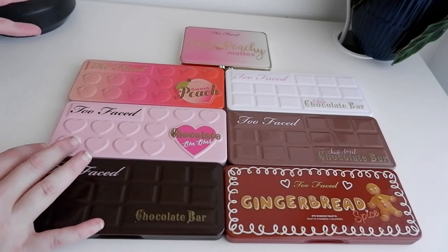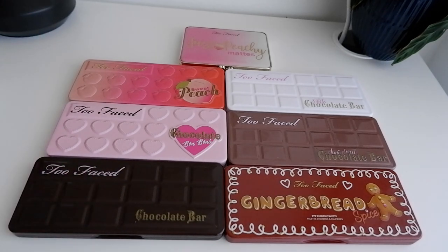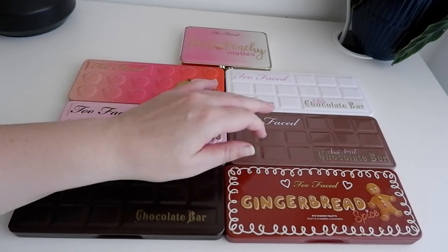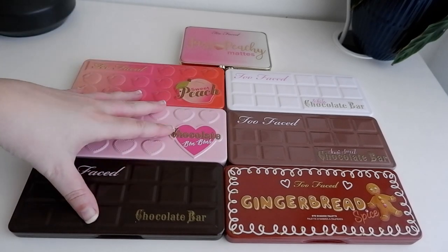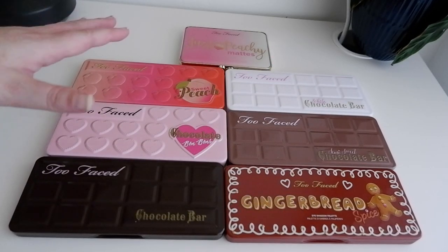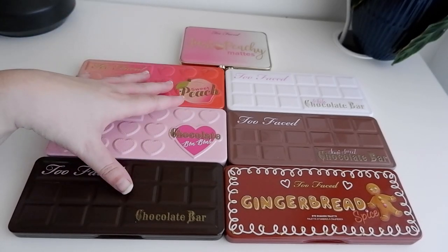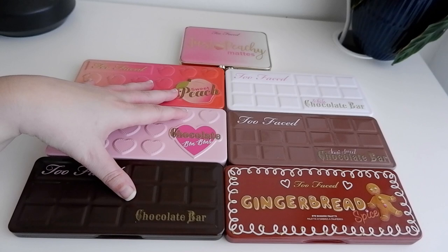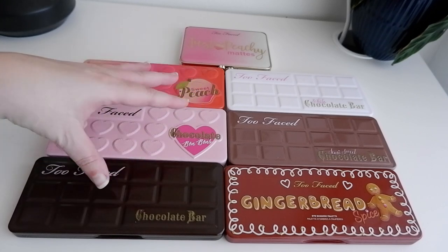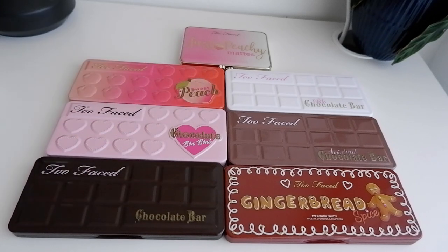If you don't know anything about this channel, I'm a hobby YouTuber who just likes to chat about makeup and fashion. Over the years I have gathered quite a few eyeshadow palettes, and every single month I choose an eyeshadow palette family from my collection and talk about them. So far I've done Juvia's Place, Huda Beauty, a couple of other brands, and I've got lots more coming — I hope to be doing this series until the end of the year.